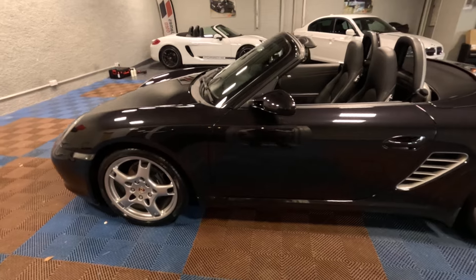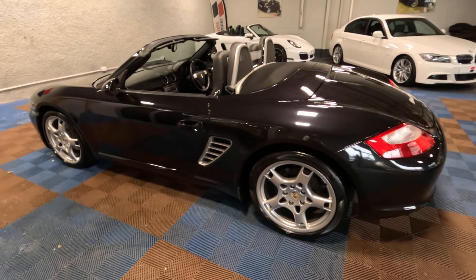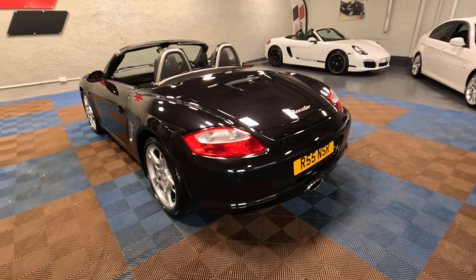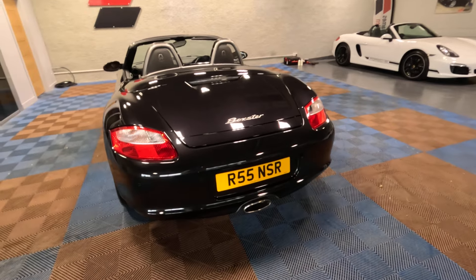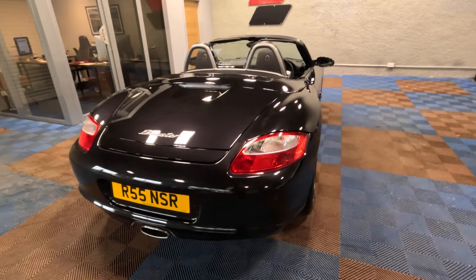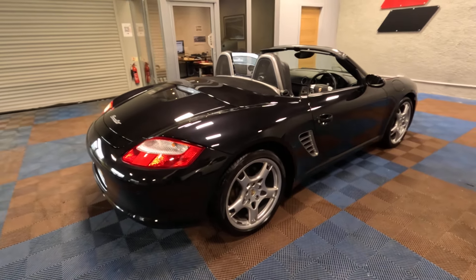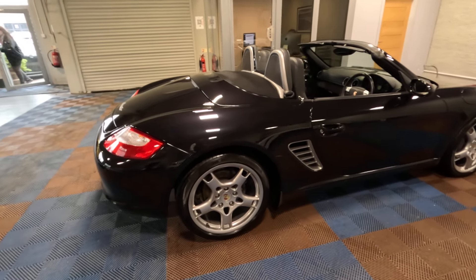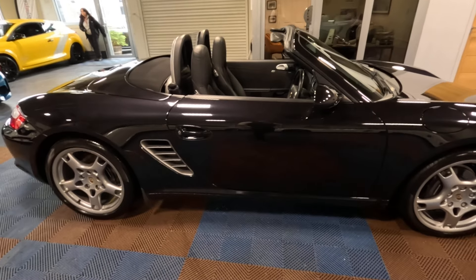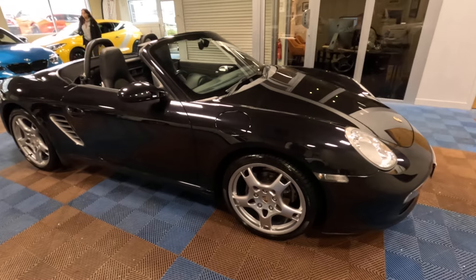All cars are purchased directly from the previous owners via WeWon'tBuyAnyCar.com, our own in-house car buying service. If you're looking for a valuation on your sports or prestige vehicle, please do get in touch — there will be a link in the description below. All cars here are MOT'd upon arrival regardless of whatever duration of MOT remains, then go through an 82-point RAC-approved pre-sale preparation standard checklist.